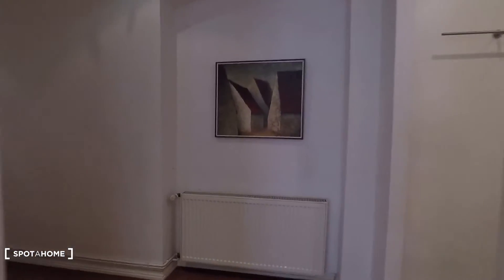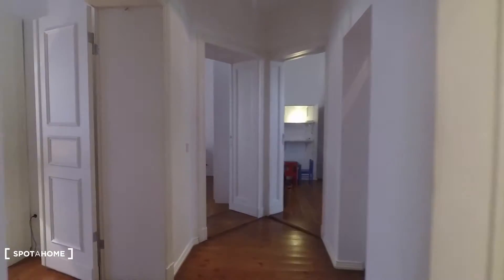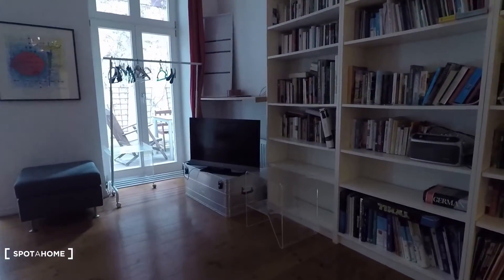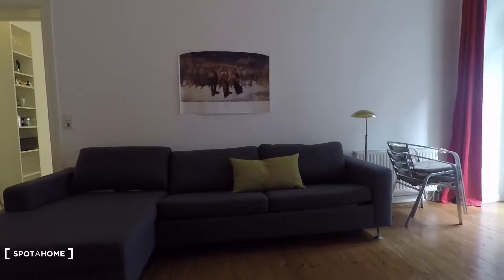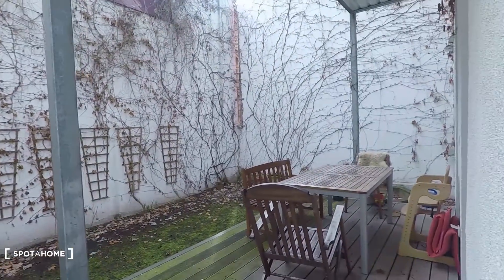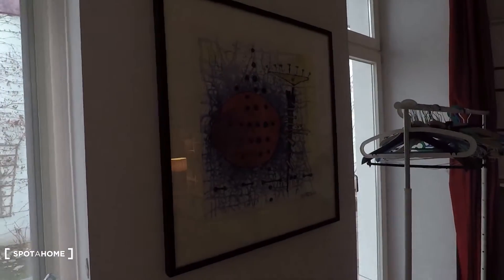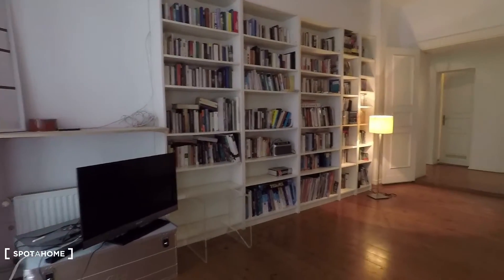Let's go back here and have a look at the living room. Nice living room with television right there and a big couch right here. Lots of windows and access to the terrace. Nice decoration here and big shelving.